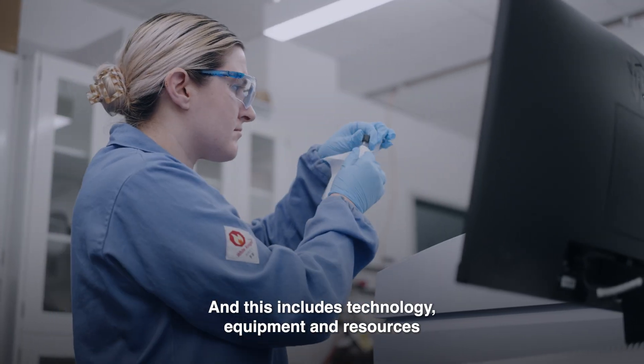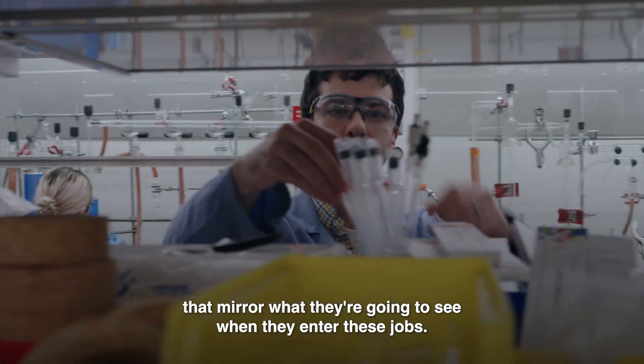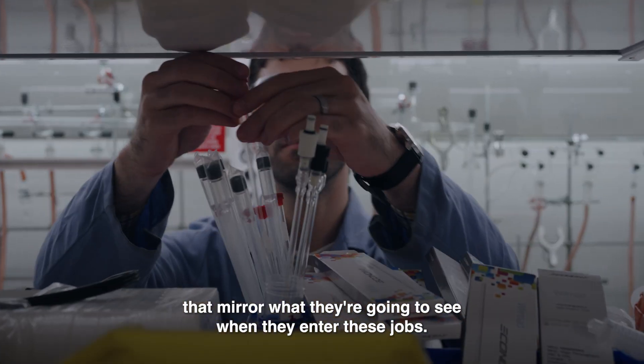This includes technology, equipment, and resources that mirror what students are going to see when they enter these jobs.